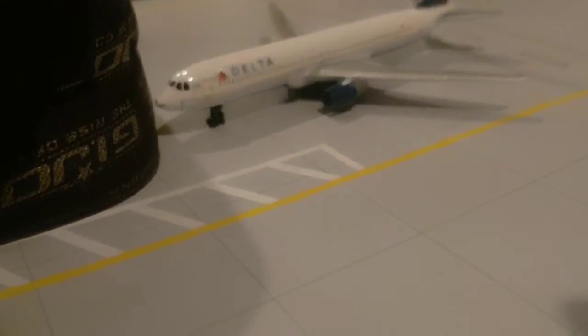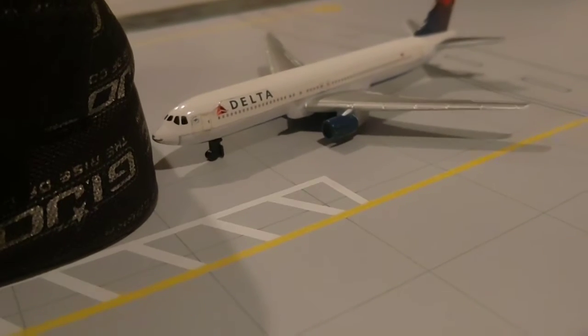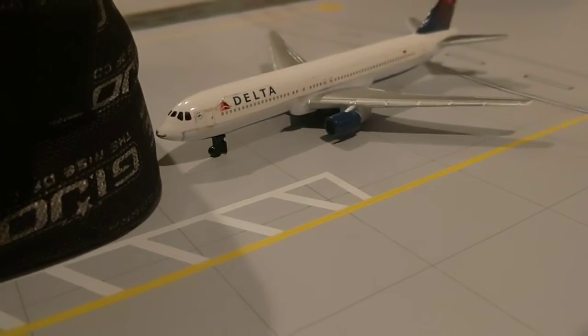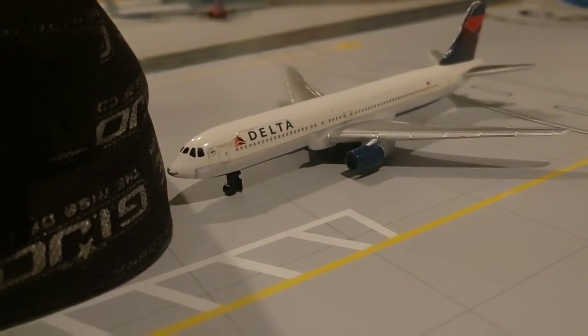Right here we have a Delta Airbus — a triple seven — that just pulled in from Atlanta.